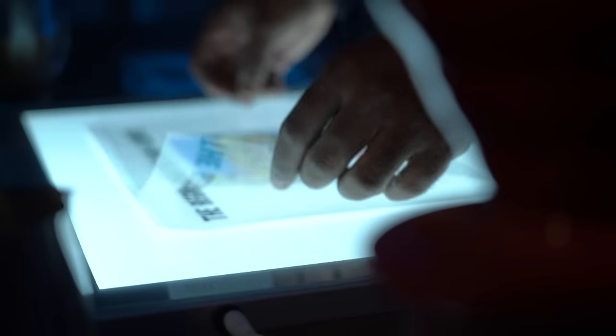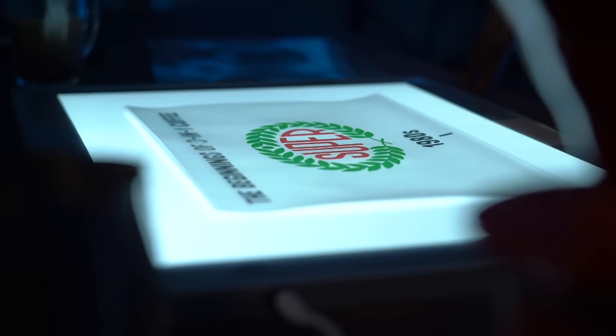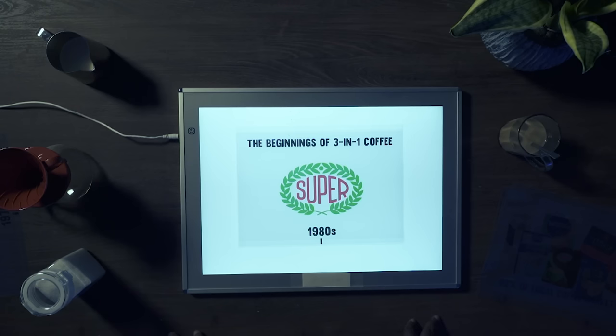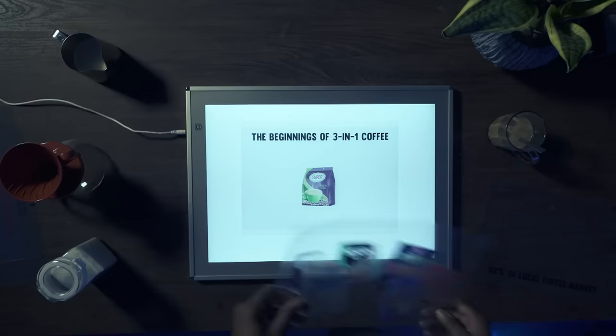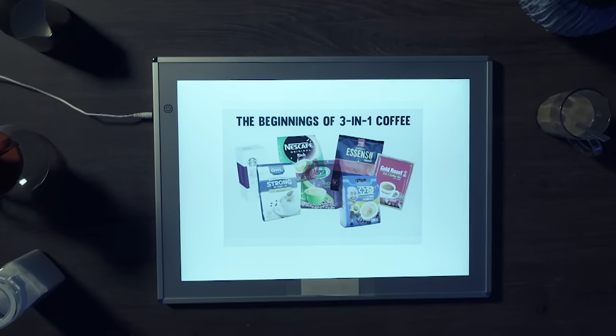The invention of three-in-one coffee dates way back to 1976, when Korean food brand Dongse Foods came up with the first ever coffee, sugar, and powdered cream mix sticks. It was only in the late 1980s that home-grown company Super created their own three-in-one coffee, and it became available in Singapore. Since then, instant coffee has become a household staple, growing from just one brand to over 30, raking in 82% of the revenue from all types of coffee beverages in Singapore.